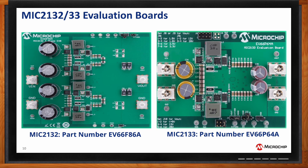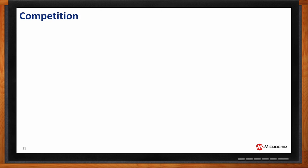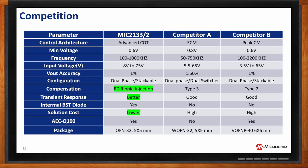How does the MIC2132 and 2133 compare to other solutions on the market? The 2132 and 2133 use a constant-on-time control architecture versus competitors, which tend to use more of a current mode architecture. The advantage of constant-on-time is that it's a little less sensitive to parasitics in the circuit, making it easier to work with. Our input voltage is also higher than the competition, which allows for more design margin or operation at a higher nominal voltage.